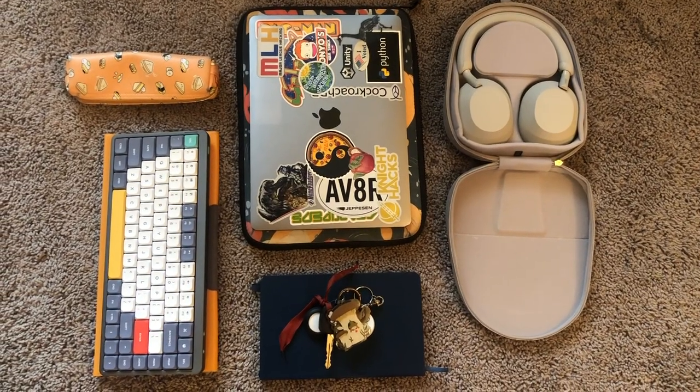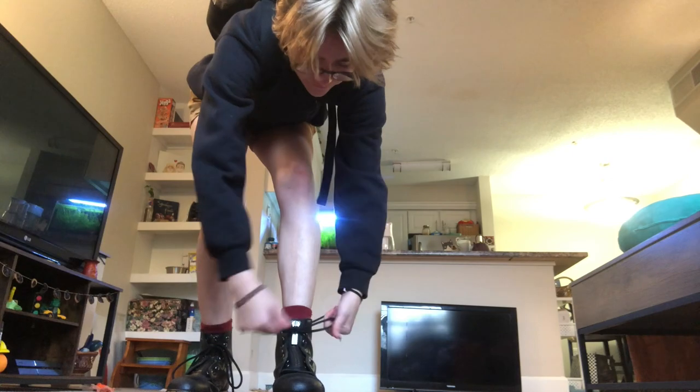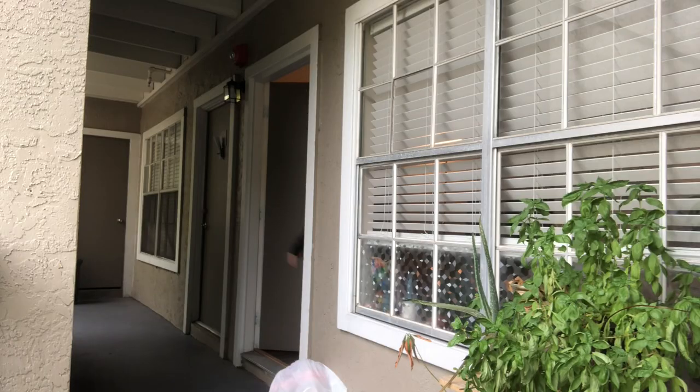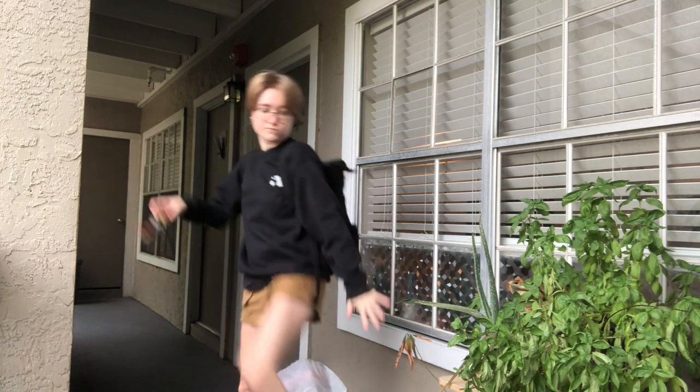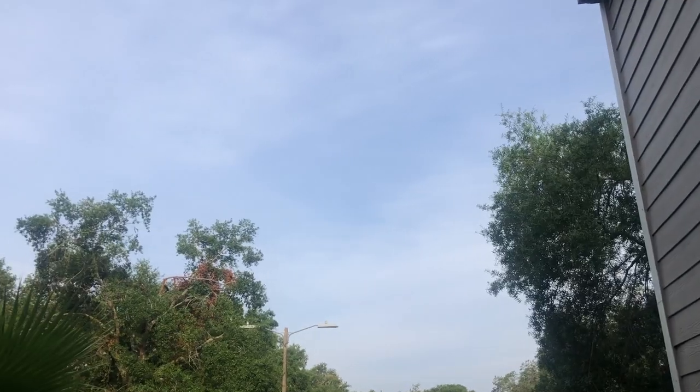After making coffee I collect all my items, put on my shoes, and get ready to go. This is my fit for the day, and sometimes I'll check on my plants — they look like they've been doing fine. It's basically a beautiful morning.